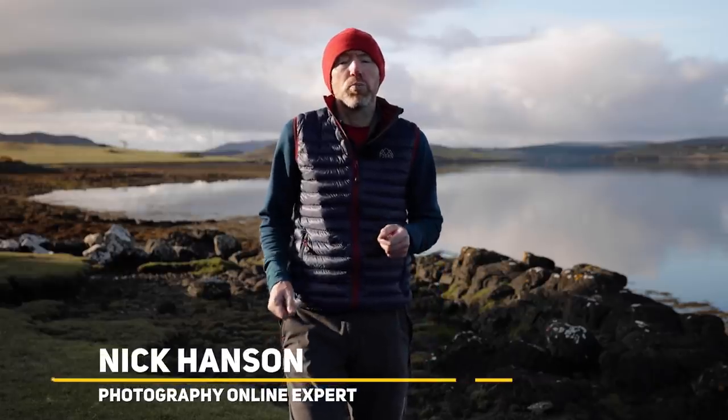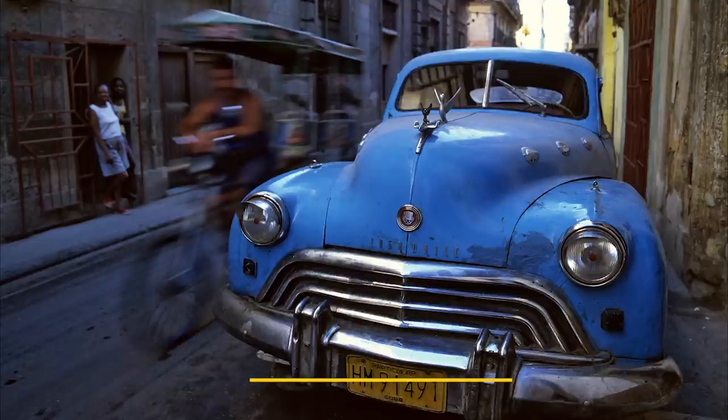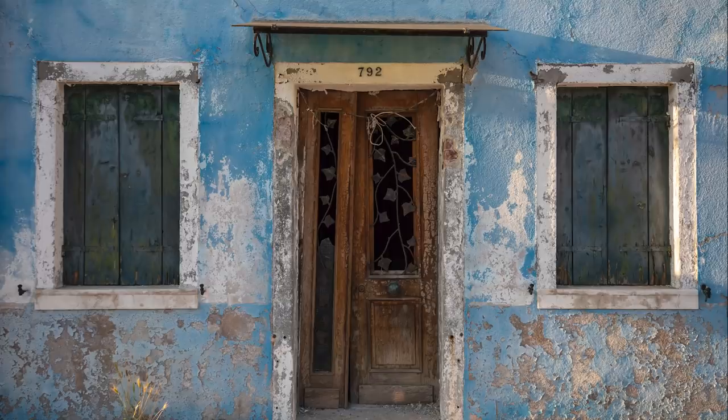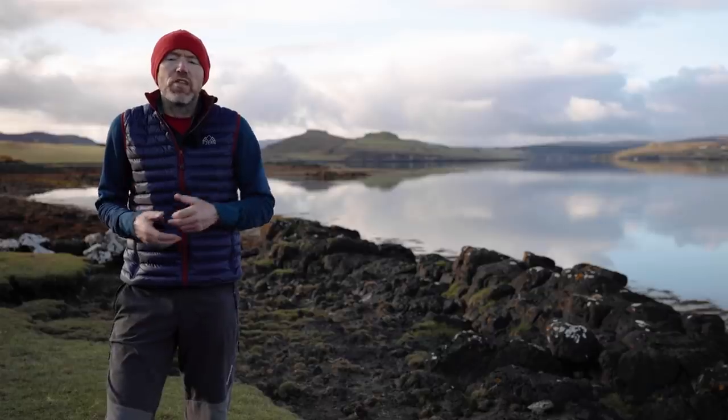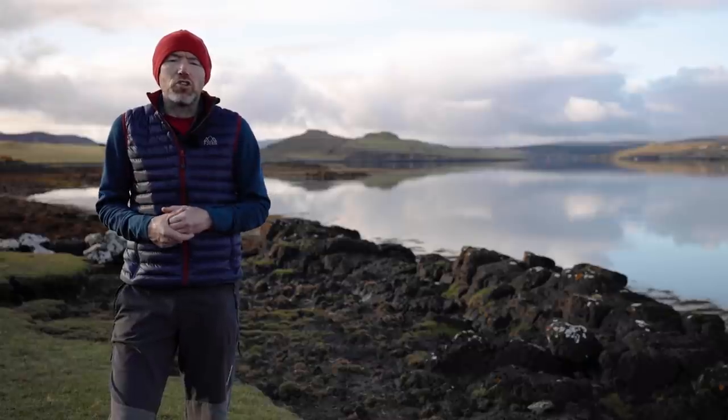Try where possible to place your subject away from the centre of the frame. If your subject has a direction — a front and a back, like a vehicle or a person — position it so that it's facing into the frame. If your subject has no direction and is being side-lit, try to position it on the opposite side to where the light is coming from. Generally speaking, placing your subject off to one side gives a more pleasing balance to your photo, though if you have symmetry around your subject, the centre may work.